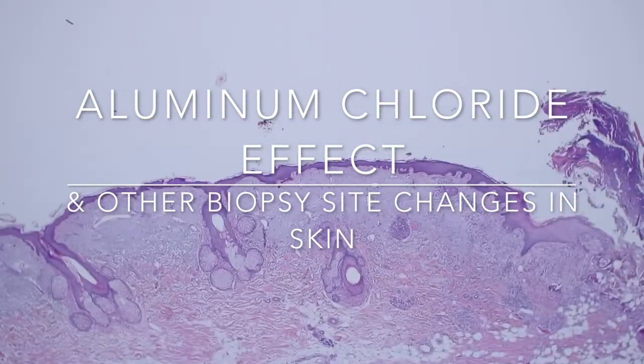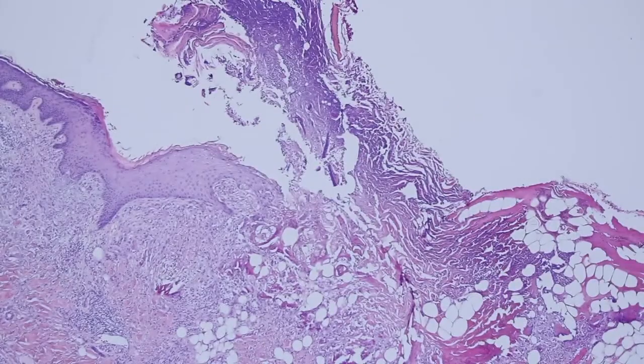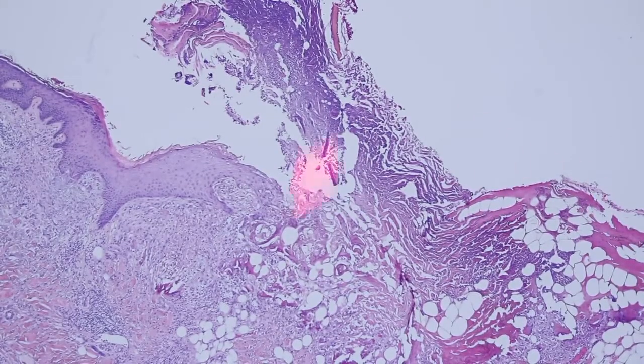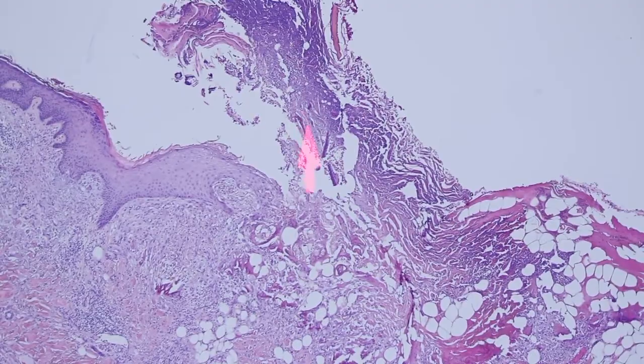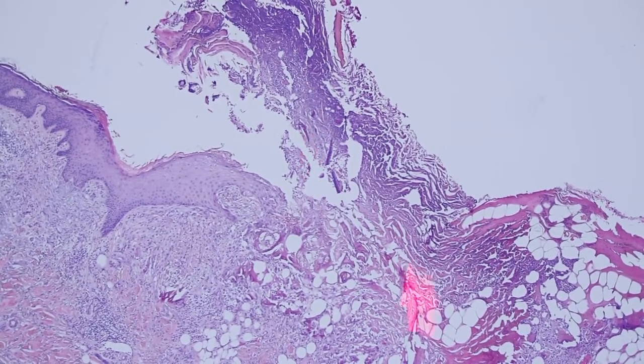Here we have some skin that has a really severe amount of sun damage, but over here there's an ulcer and you can see that the epidermis disappears and it leaves this thick layer of crust and scale and neutrophils all on top of the ulcer. At the edge you can see the epidermis starts getting thicker and kind of more pink and glassy and has this reactive change.